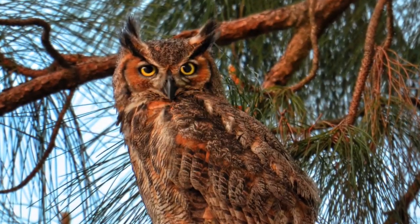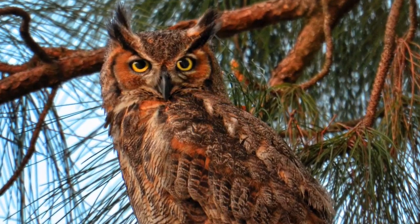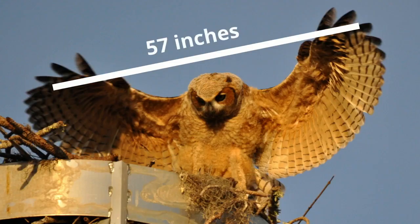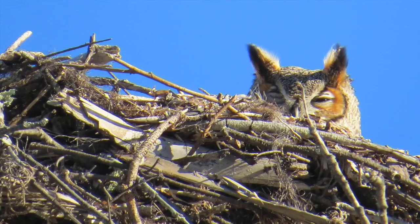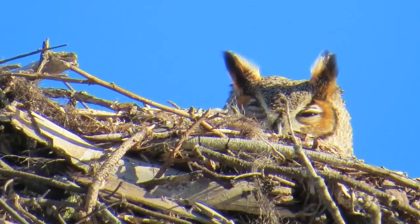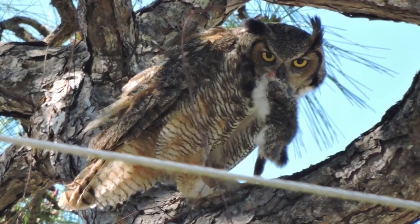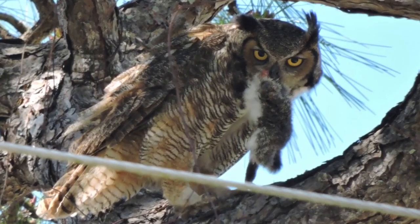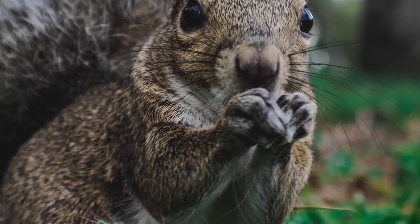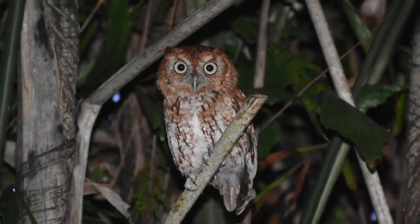One of the most easily spotted owls in Florida, the great horned owl is a large, impressive bird with a wingspan of up to 57 inches. These mottled gray-brown birds are easily recognizable by the two feather tufts located on the top of their head. Great horned owls have the most diverse diet of all North American raptors, feeding on small mammals, reptiles, insects, fish, and even birds, including other smaller owl species.